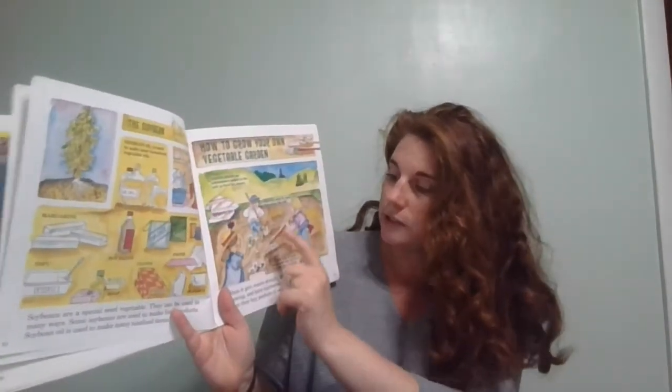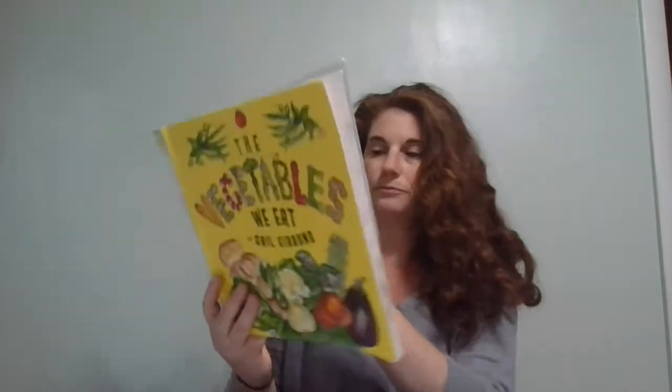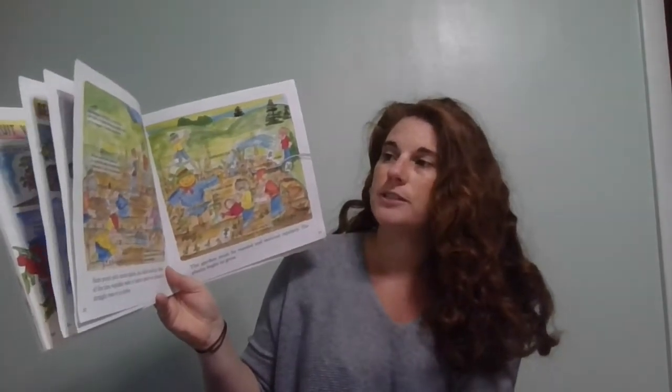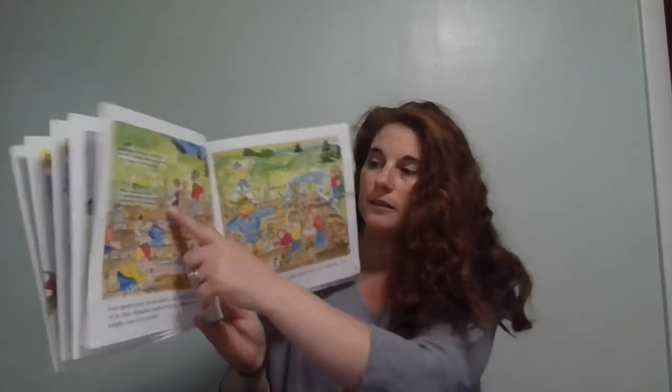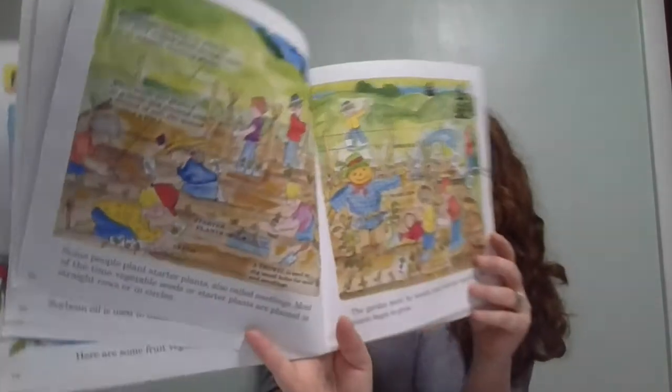How to grow your own vegetable garden: when it gets warm enough, many people enjoy planting, growing, and harvesting their own vegetables. Most often they buy packets of seeds that have directions on them. You need dirt, a shovel, and a rake. We just planted a vegetable garden at my house. Some people plant starter plants, also called seedlings. Most of the time, vegetable seeds or starter plants are planted in straight rows or in circles. Sometimes string or sticks are used to help plant straight rows or to support climbing plants — tomatoes and green beans need poles to help them grow because they're a vine.